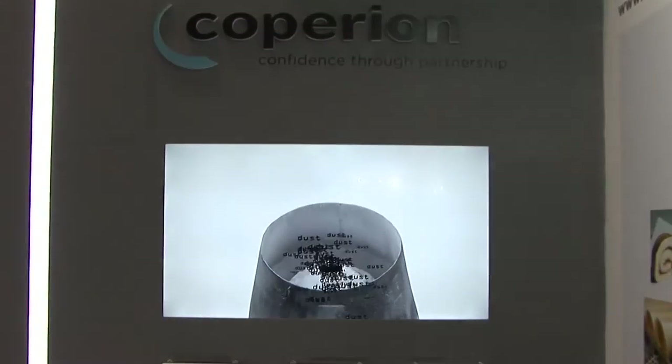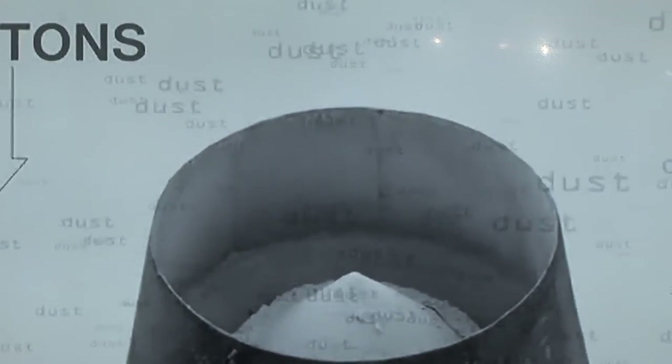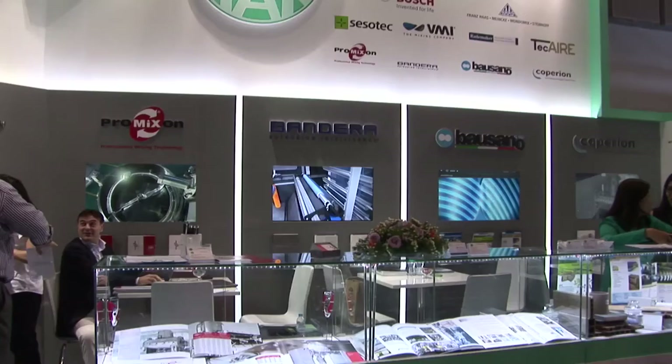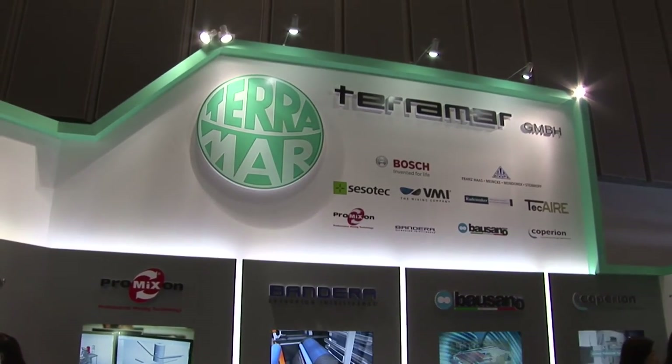Copiron is the world market leader in material handling, especially in the plastic industry, and we have more than 100 years of experience worldwide. With Copiron's vast experience, we would like to bring across our slow motion conveying system, in which we are able to handle products gently and reliably. With Terramar's support, Copiron is able to promote the slow motion conveying system to customers, who will definitely benefit from the reliability of this system with little or no maintenance.